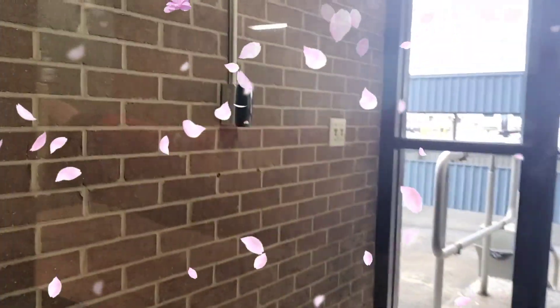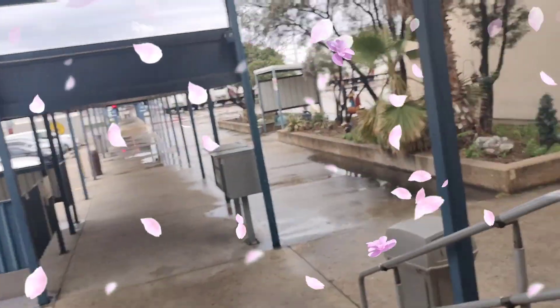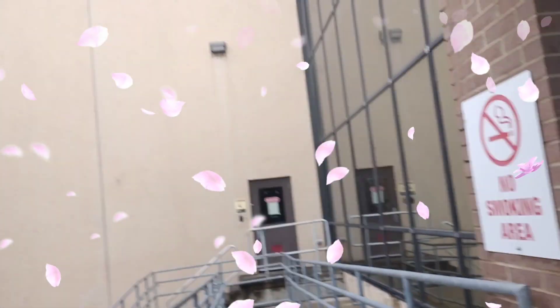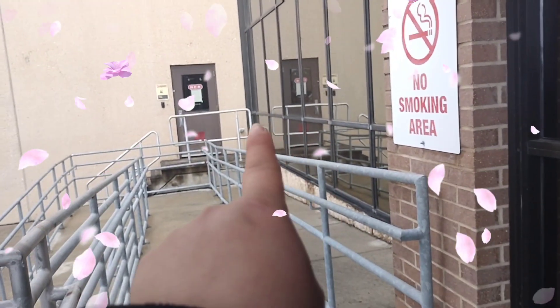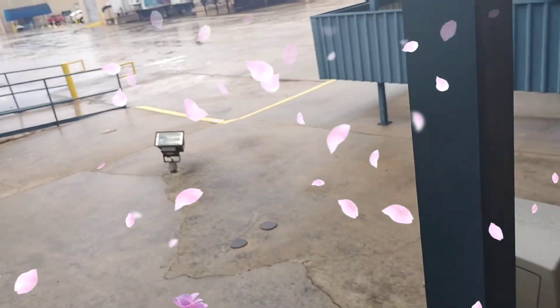They used to have tables over there, but I don't know — they probably got rid of them due to COVID and all that stuff. Now we're going to make a sign. Over there is also another part of the warehouse, not storage — you have different areas of the warehouse.